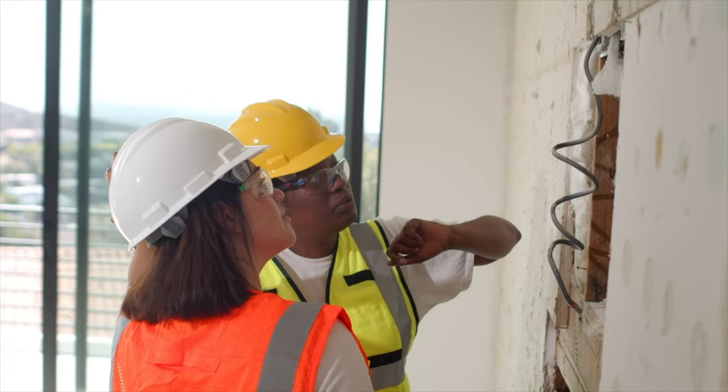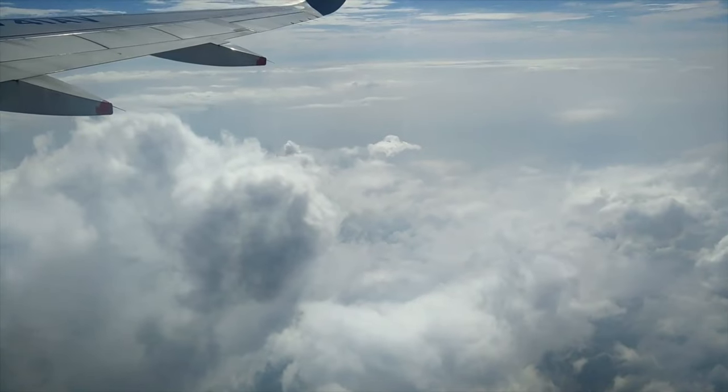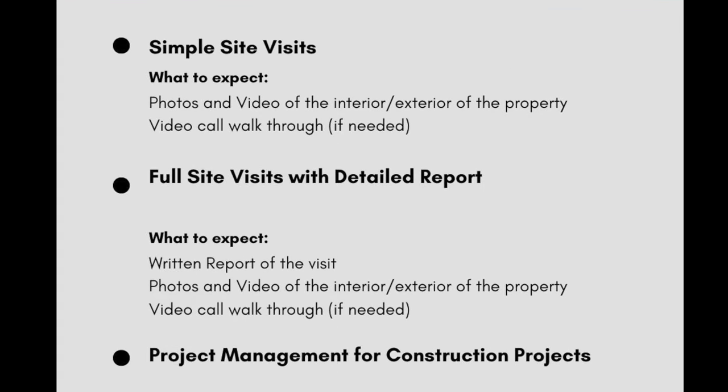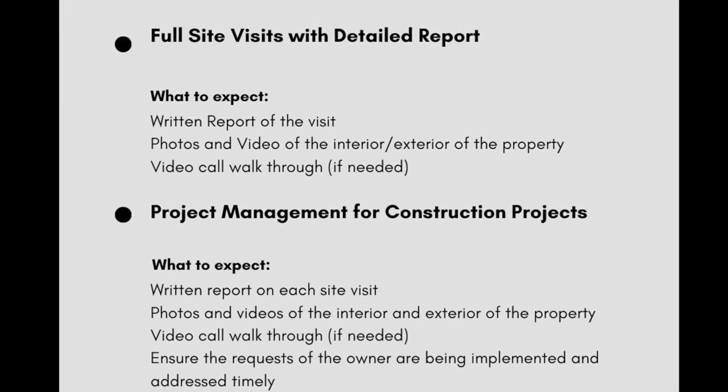We have all heard the nightmare stories when it comes to building your dream home in Jamaica — well, rest easy, we are here to help. We know it's not always easy to keep an eye on your project, especially when you are overseas. With our construction site services, you can know what's going on with your new build at all times. Save yourself the high airfare and extra expenses — let us do your site visits for you. You can opt for the simple site visit, the full site visit, or the overall owner project manager service.